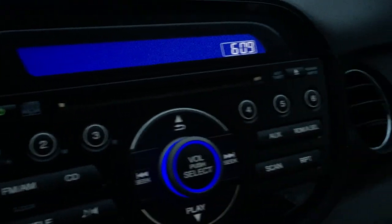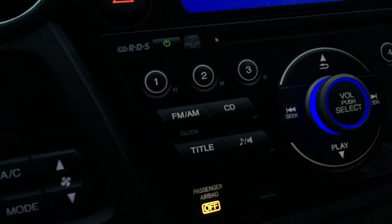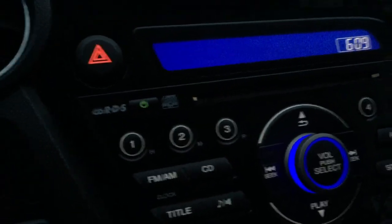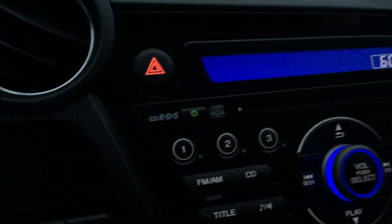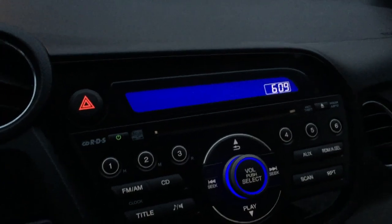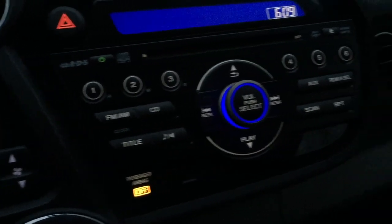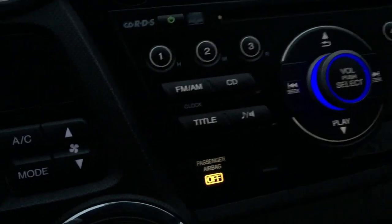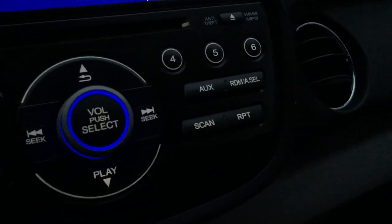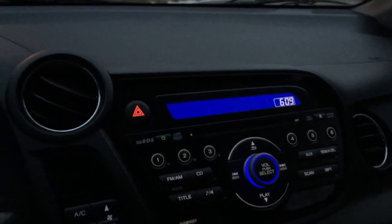You also have six presets for the radio and a single in-dash CD player with RDS — radio data system — so you can see what music you're listening to, the name of the song and artist. You have all your different controls for your entire system, radio controls, and an aux cord that comes with the car as well, so you can play anything from your iPod or Android device.